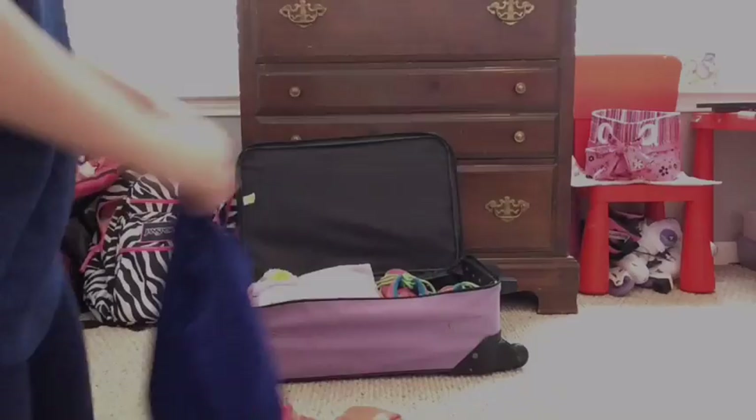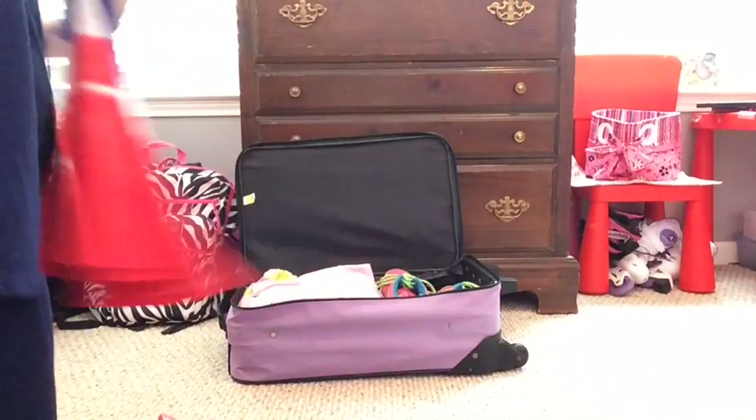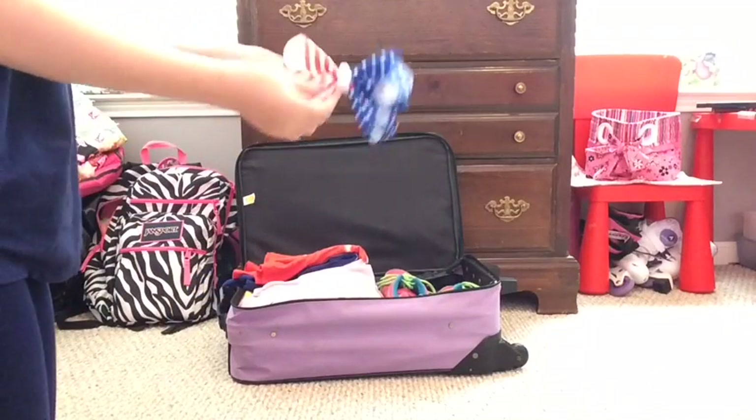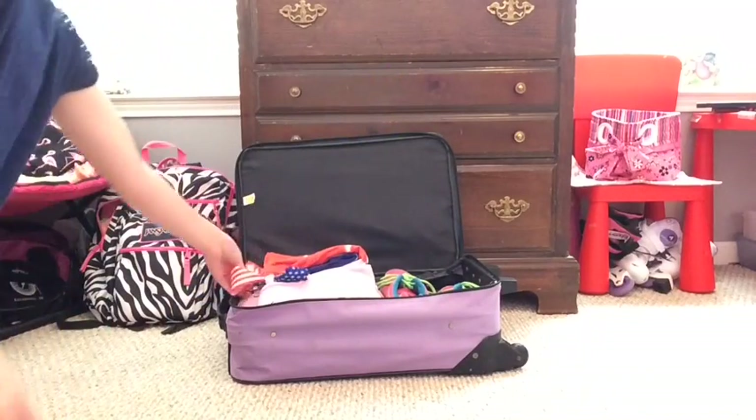On to tip number three. I suggest bringing a dress or something fancy if you're going to go somewhere fancy for dinner or something like that, and of course I always have to have a matching bow to go with it.